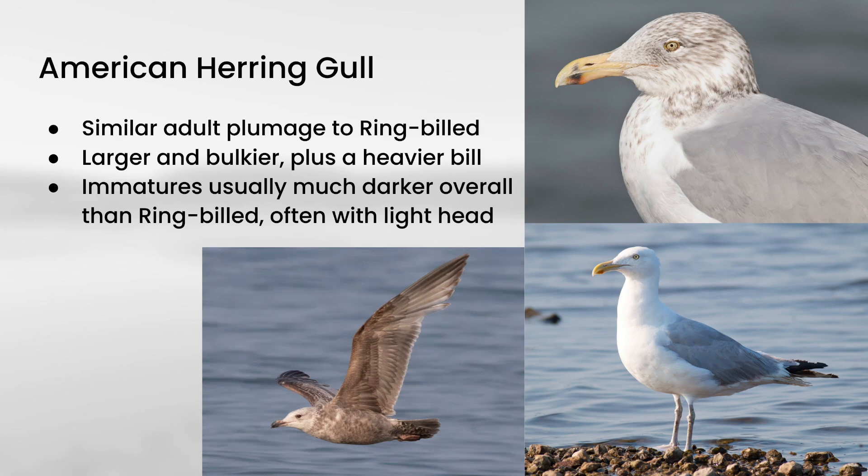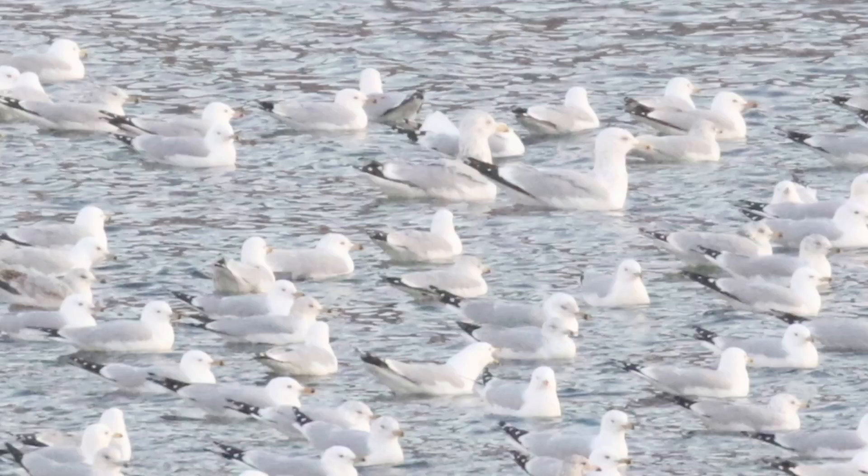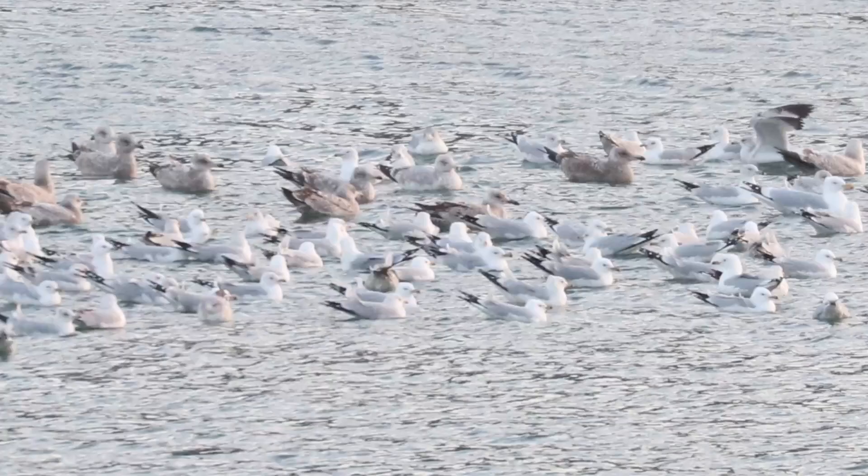Immature American Herring Gulls are usually much darker overall than immature Ring-billed Gulls, and they usually have a light head. Herring Gulls will often mix in with Ring-billed Gulls and are usually pretty easy to pick out. You can see these two much larger gulls compared to all the surrounding birds, with that heavier bill and just the red spot. In this picture you can see a lot of immatures mixed in with Ring-billed Gulls — these stand out pretty easily, larger and darker with a heavier bill and usually a pale head.